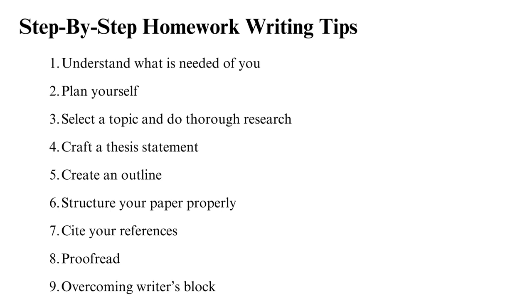The nine tips are: 1. Understand what is needed of you. 2. Plan yourself. 3. Select a topic and do thorough research. 4. Craft a thesis statement. 5. Create an outline. 6. Structure your paper properly. 7. Cite your references. 8. Proofread. 9. Overcoming writer's block.